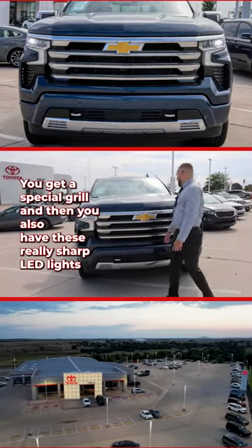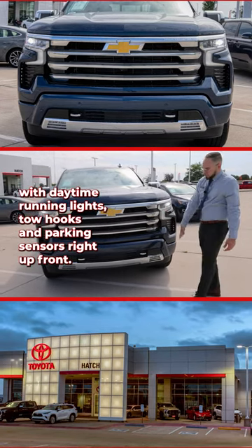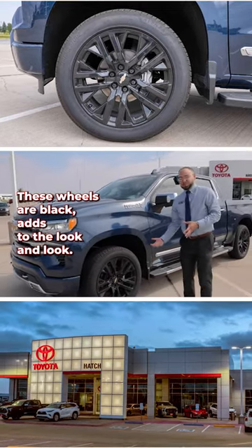With the High Country you get a special grille, and you also have these really sharp LED lights with daytime running lights, tow hooks, and parking sensors right up front. The High Country comes with 22-inch wheels — these wheels are black, which just adds to the look.